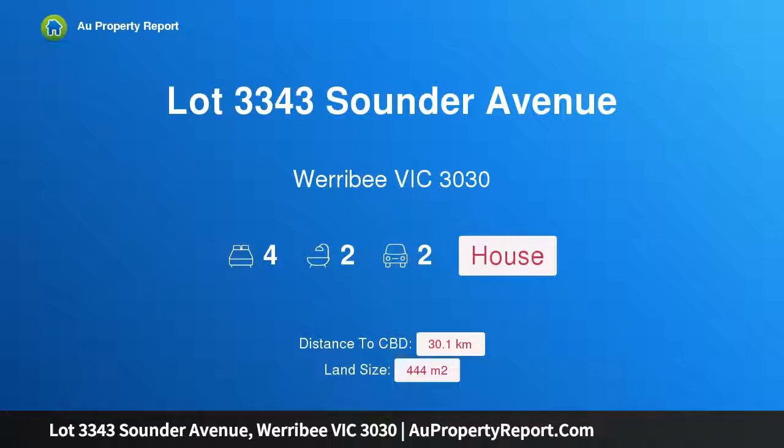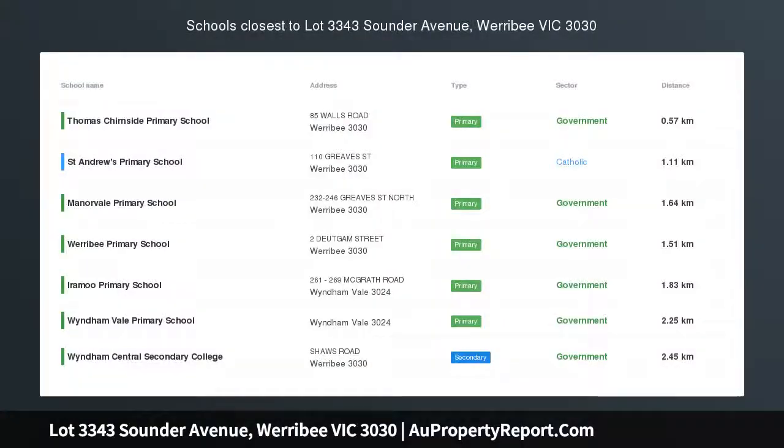Hi, I am glad to introduce Property Lot 3343 Sounder Avenue, Werribee, Victoria 3030.